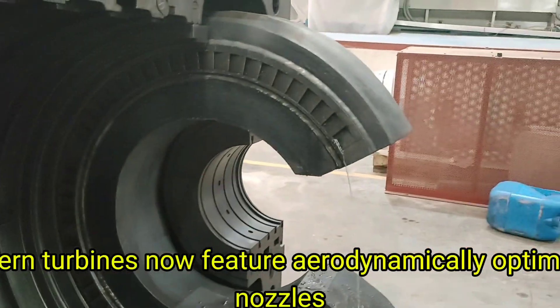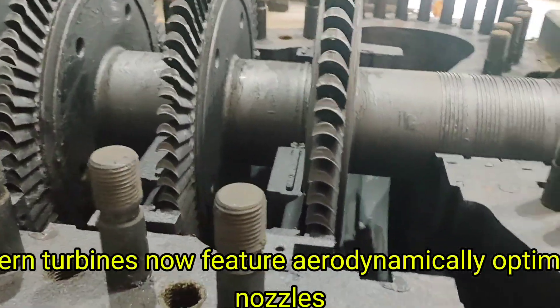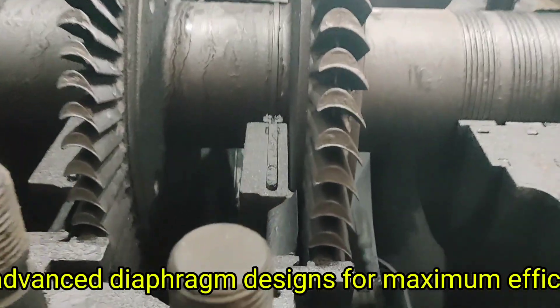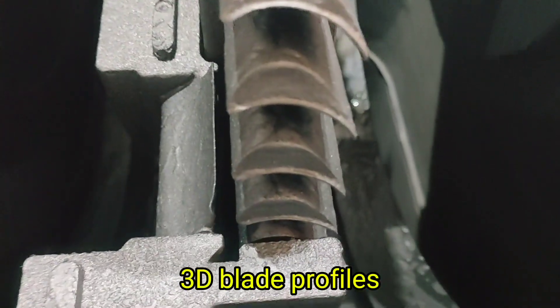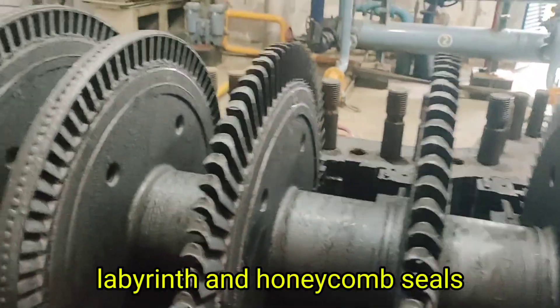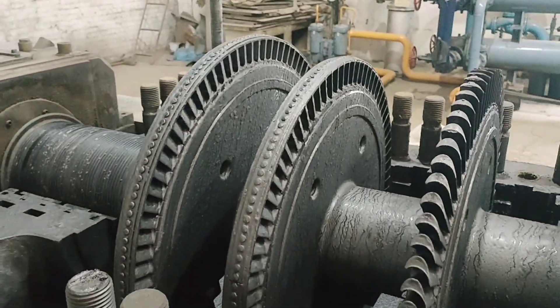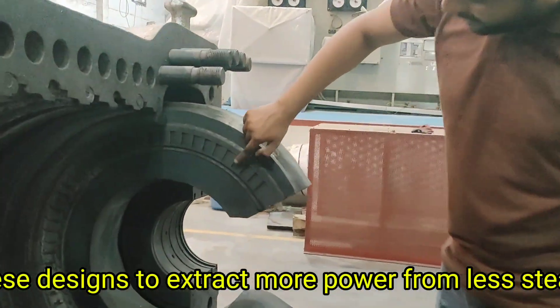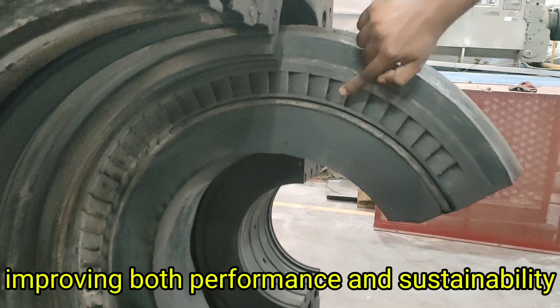Modern turbines now feature aerodynamically optimized nozzles, blades with cooling channels, and advanced diaphragm designs for maximum efficiency. These include 3D blade profiles, variable nozzle control, and labyrinth and honeycomb seals. Engineers continuously refine these designs to extract more power from less steam, improving both performance and sustainability.